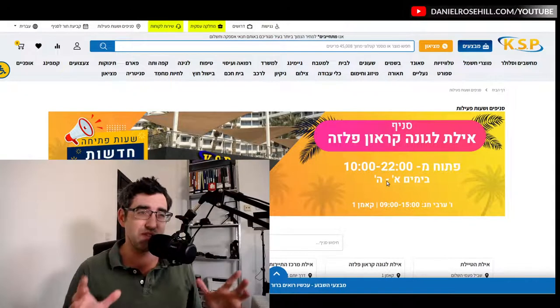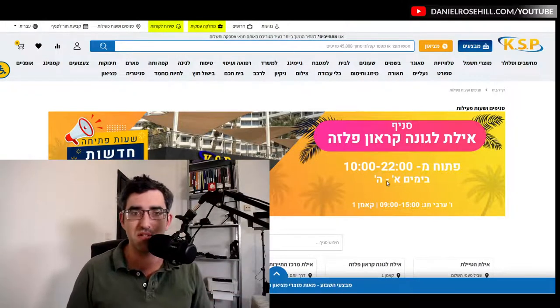Hey guys, welcome back to my YouTube channel. This is Daniel Rosal here, bringing you this video from Jerusalem. I want to talk today about buying computer gear in Israel — if you are into desktop computing, gaming, or just tech in general and you're looking to find where to buy these things in Israel, especially if you've just made aliyah or moved here. Without further ado, let's jump into the browser.